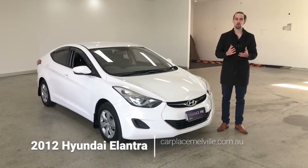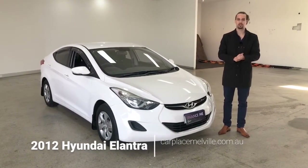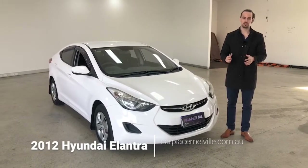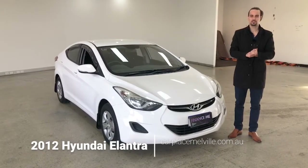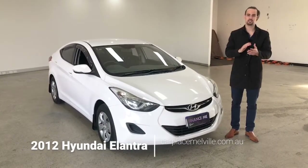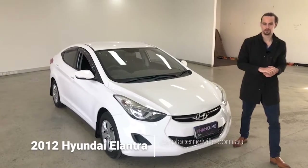Thanks so much for watching — we hope you enjoyed, and most importantly, we hope you found our video informative and you've got a great idea about the Elantra and what it could mean for you. Don't forget, CarPlace offers same-day finance approval and optional warranty. If this video has tickled your fancy, we invite you to come on down, take a closer inspection, maybe take the Elantra for a test drive. Thanks again for watching, have a wonderful day — we look forward to hearing from you soon.